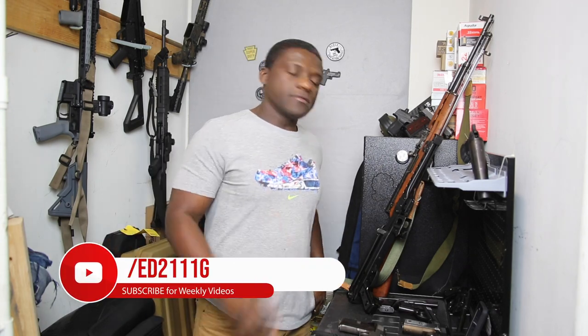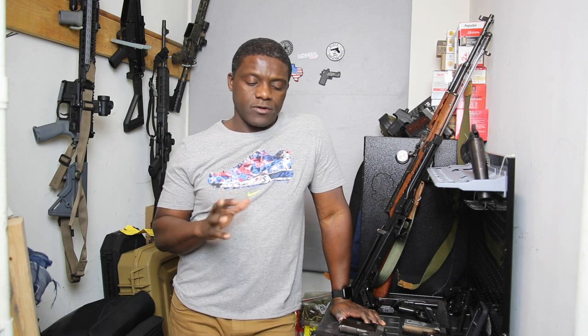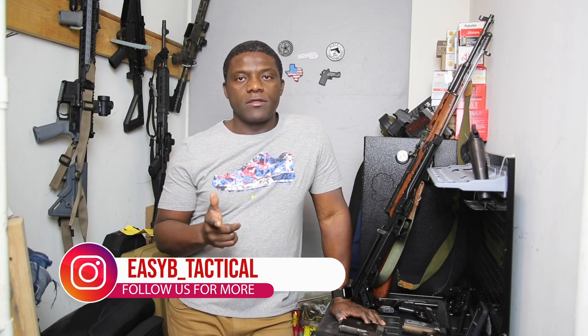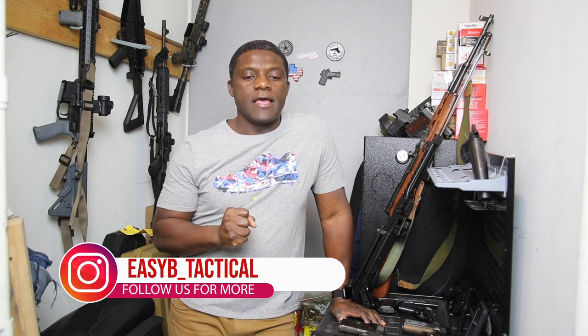Hello guys, welcome back. I'm Easy B from the Easy B Tactical channel. Today I'm going to do a quick review. I see a lot of videos around 2020 gun collections, but I want to go through the top military surplus firearms that I've acquired or featured in 2020. I've been posting a lot of modern stuff lately, but I do like military surplus firearms as well.